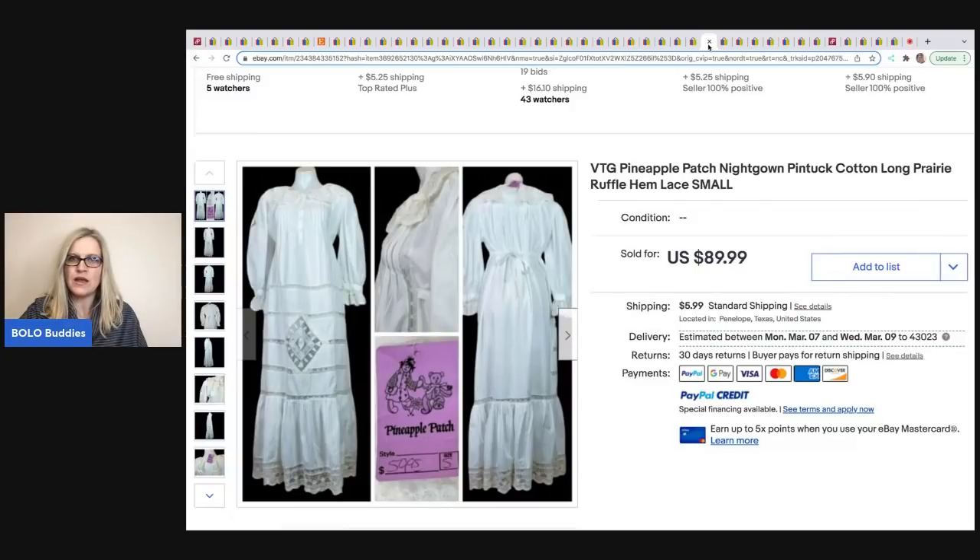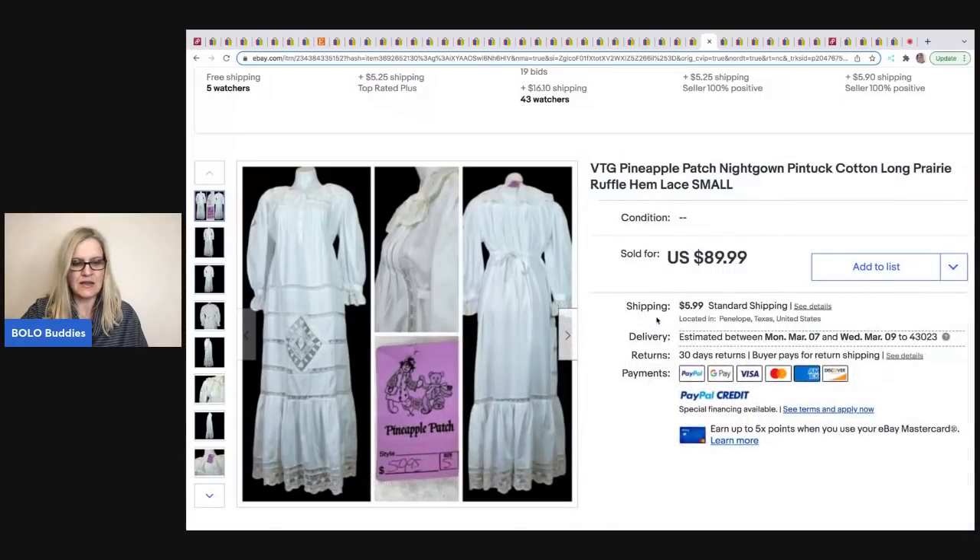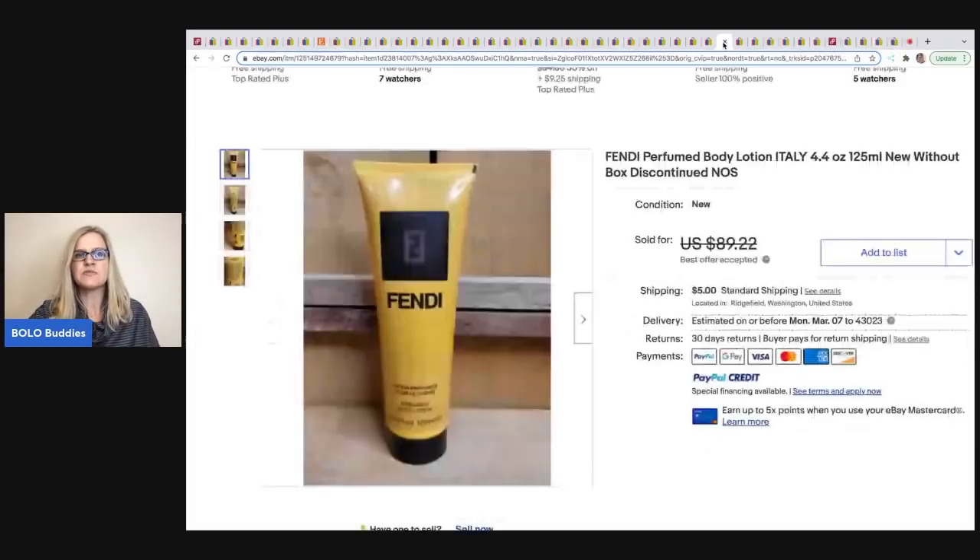The next item comes from The Cha-Ching King. It's a vintage Pineapple Patch nightgown with a prairie ruffle hem — you can see it says Pineapple Patch right on it. He got it at a garage sale for $1 and sold it for $75 best offer.